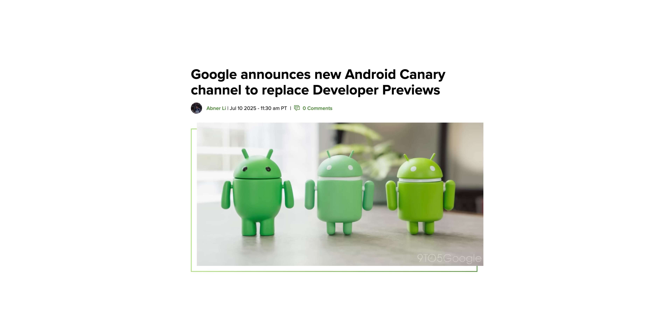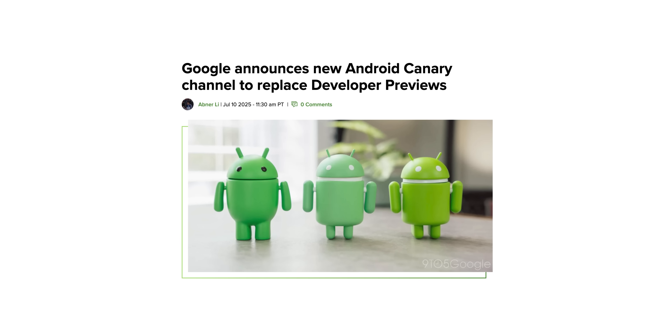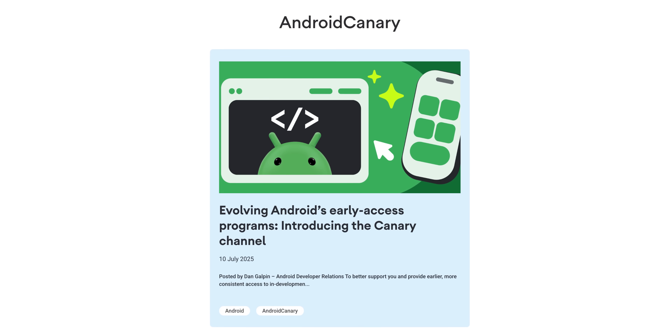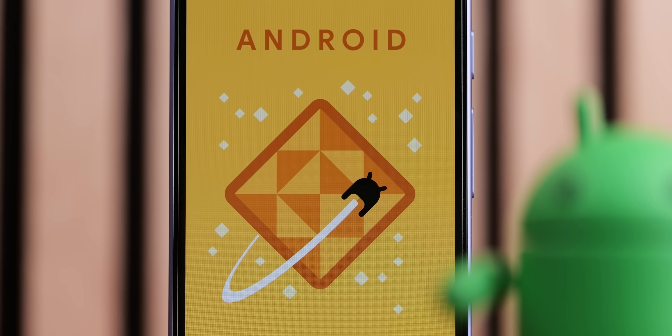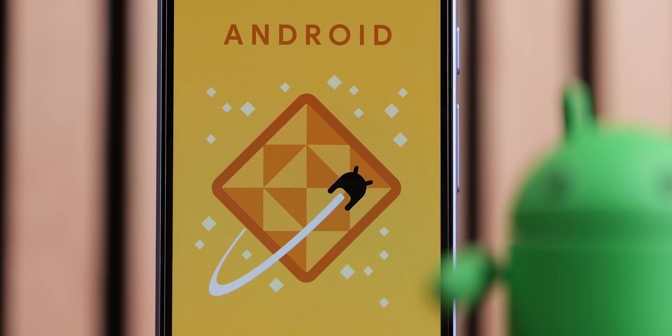The big news is that Google today announced a significant evolution in its pre-release program for Android devices. Instead of developer previews, we're now getting an Android Canary release channel. This is a great name and I think it makes a lot of sense.